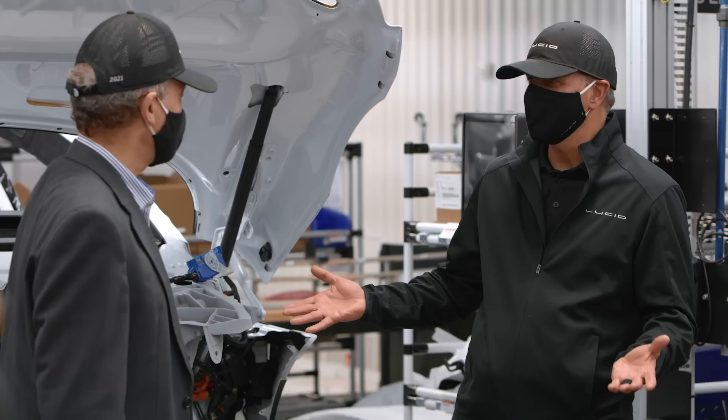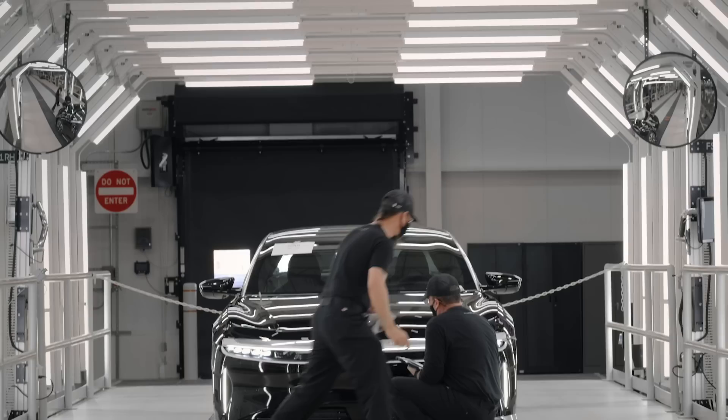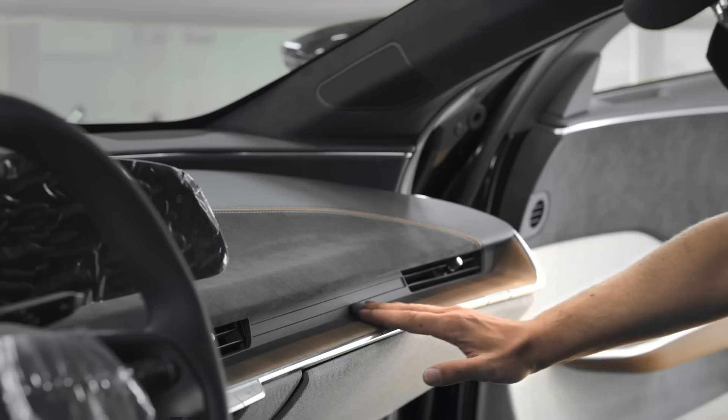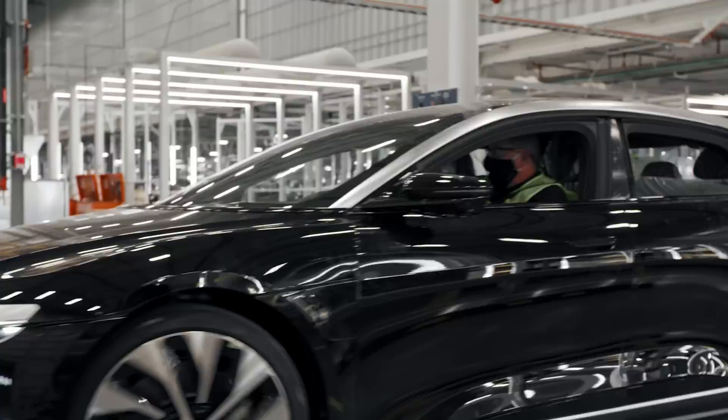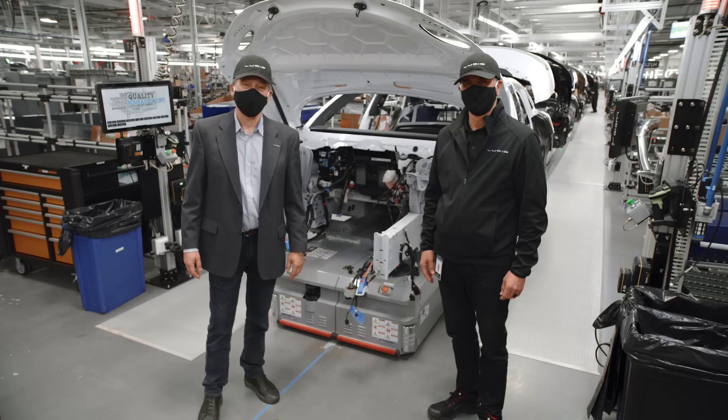And here we are at the end of our tour. I hope you enjoyed it. Enjoyed it? I was blown away by it, Peter. It's a fantastic achievement. And it's so exciting because we're getting closer and closer to start of true production. These are just the pre-production cars, ironing out all the quality. And now you're going to build an amazing high-quality car here with all the team in Casa Grande. Big thanks to all in Lucid Manufacturing. And for everyone, I hope you enjoyed this insight into our progress. Please come back when we're in production. Take care.